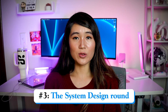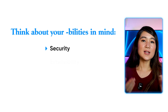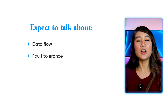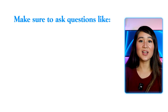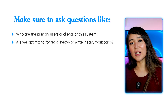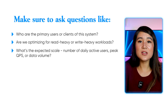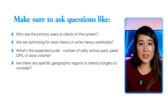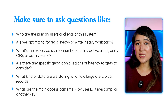The system design round is a pretty standard question. My interviewer recommended 'Grokking the Low-Level Design Interview Using OOD Principles' as a guide. Think about the classic '-ilities': security, extensibility, scalability, availability, and so on. Expect to talk about data flow, fault tolerance, storage strategies, and how to design systems that handle large-scale traffic. When starting out, ask questions like: Who are the primary users? Are we optimizing for read-heavy or write-heavy workloads? What is the expected scale? Do back-of-the-envelope calculations with daily active users, QPS, or data volume. Are there specific geographic regions or latency targets? What kind of data are we storing, and what are the main access patterns?